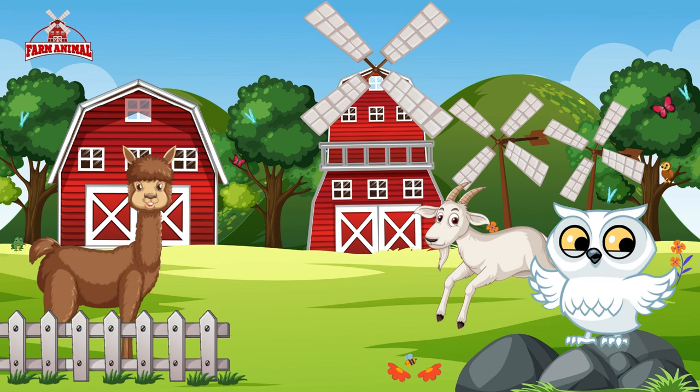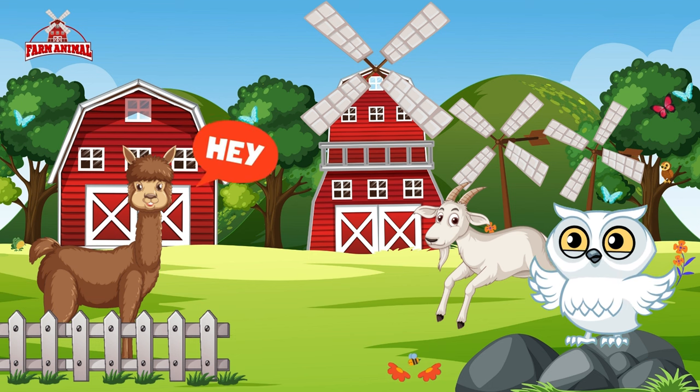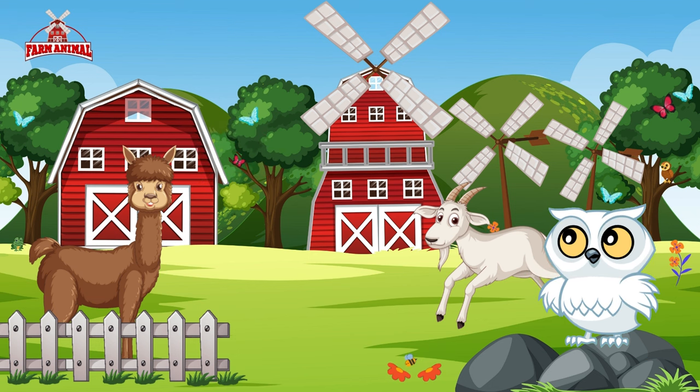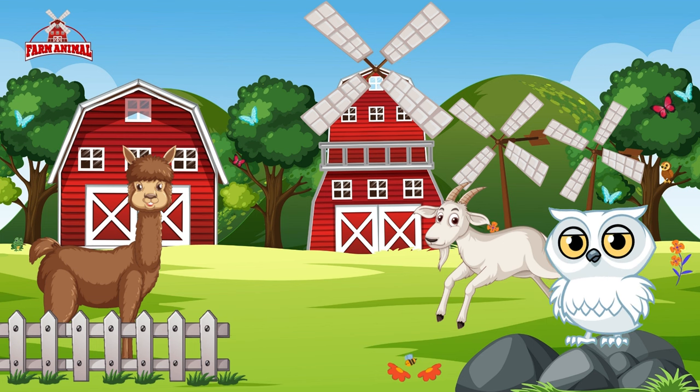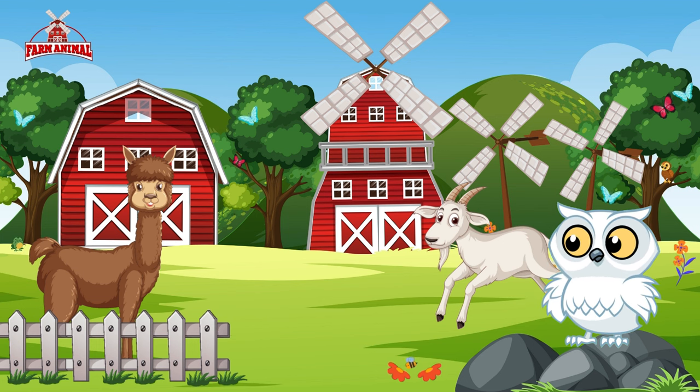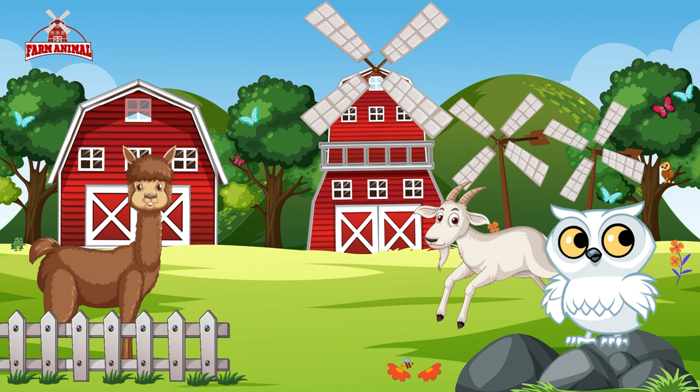Now let's meet our second friend, the majestic llama. See how she stands tall and proud with her elegant stature. Llamas are gentle and intelligent animals often used as pack animals in the village.